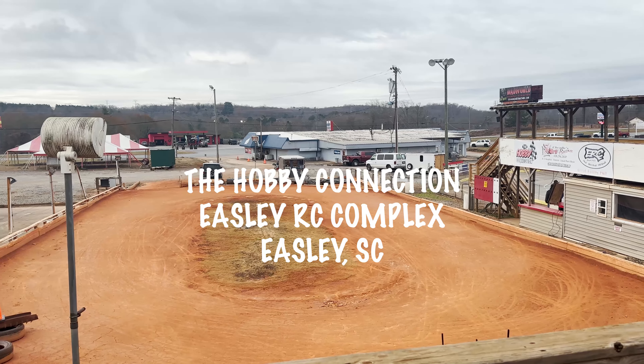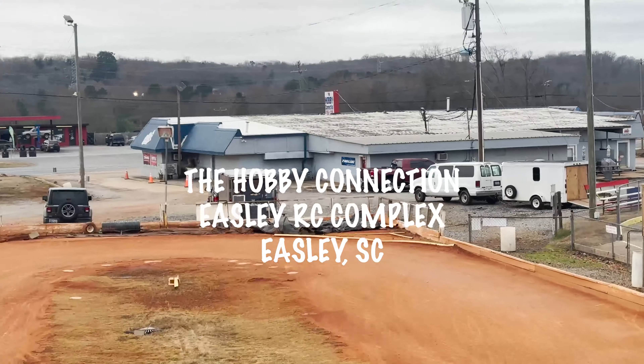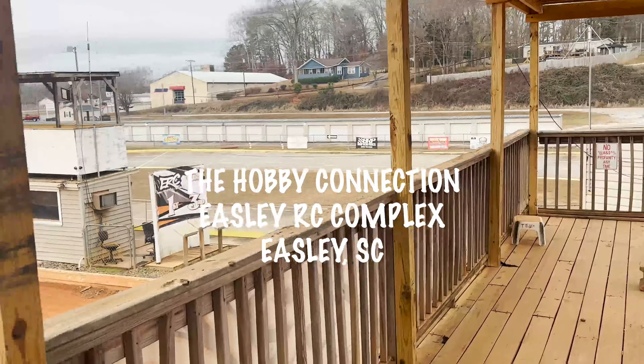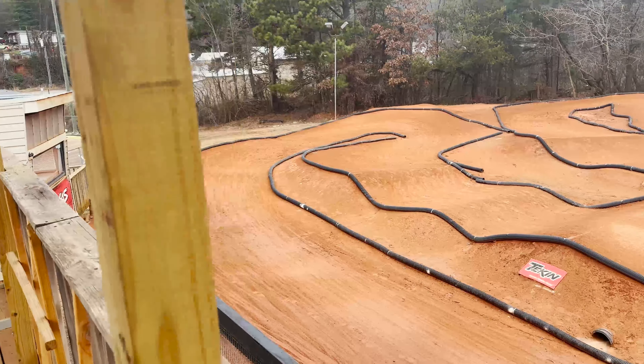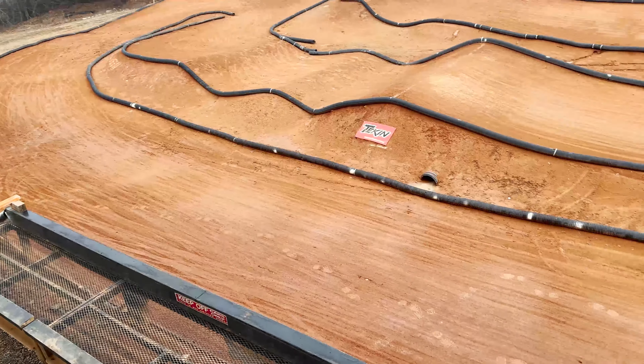At the Easley RC Complex — the hobby shop is over there. They've got an oval here, a cement on-road oval over there, and here's the off-road track coming down the front straight.